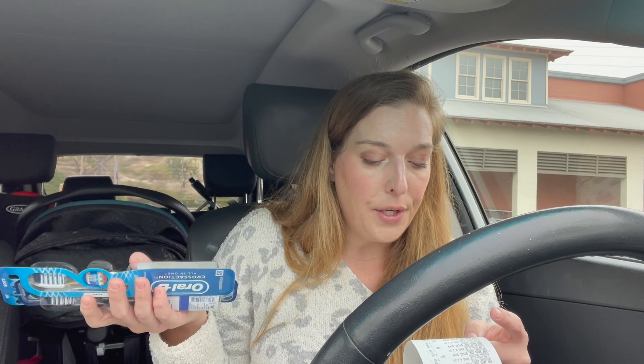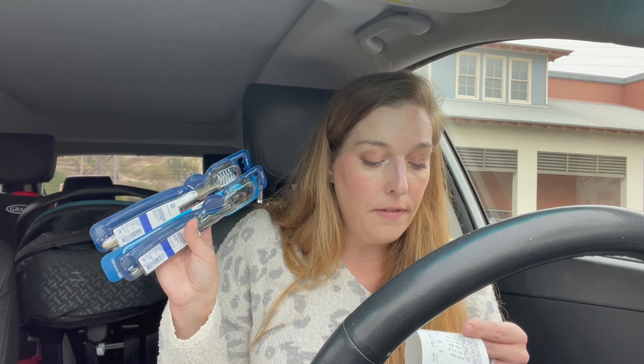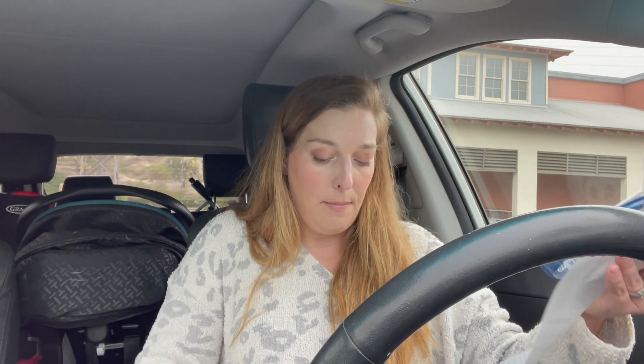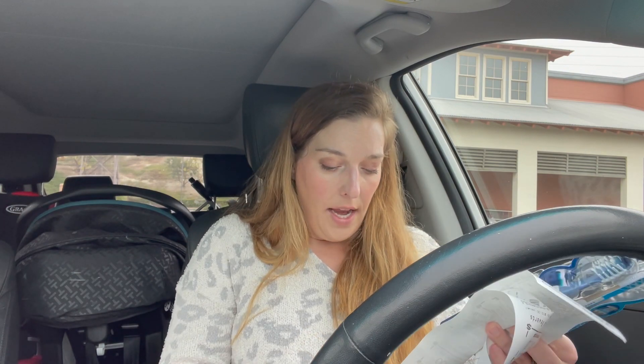There was a $5 off 3 coupon as well as another $5 off 3 coupon, so I took $10 off. I also combined the Scope mouthwash deal into this transaction. It is $3.99 and there is a $1 coupon you can clip to your CVS app, and then you earn a $2 ExtraCare Buck when you buy one. That's what I did in this transaction.